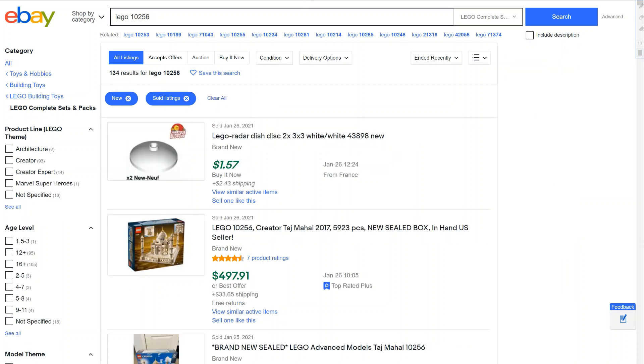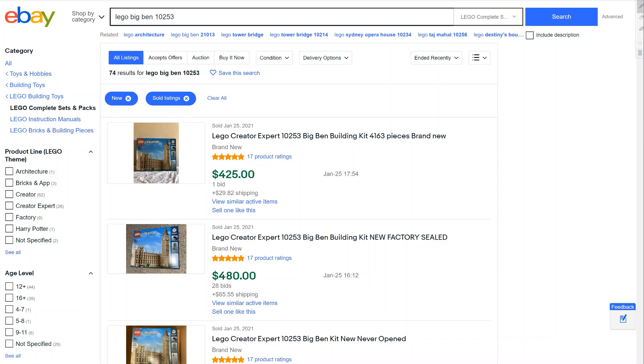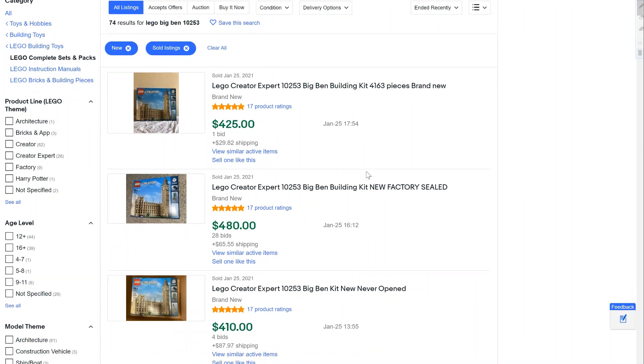There have also been other very large LEGO Creator Expert sets to consider. If you look at the Taj Mahal, this set retailed for $370 — a similar price to the LEGO Roller Coaster set. It's doing okay in the aftermarket, but it's not doing anything great. If you're investing $370, you're going to want more than just a $100 return on your investment.